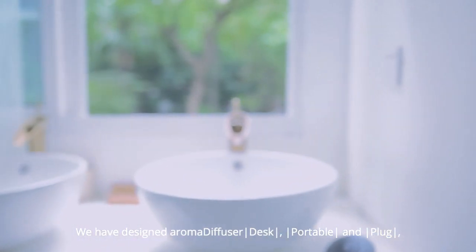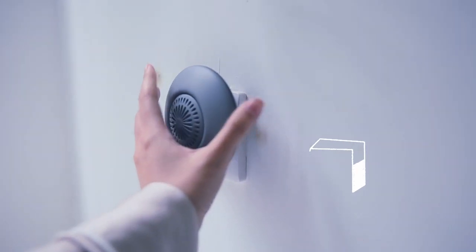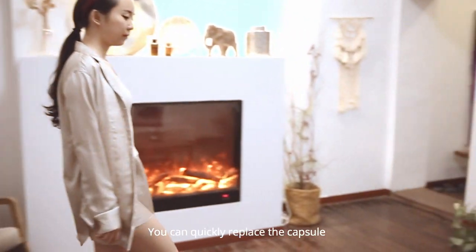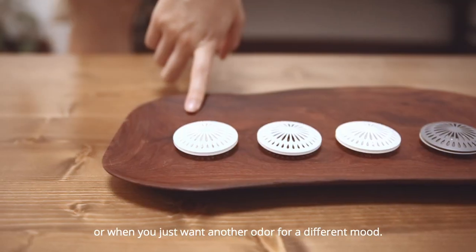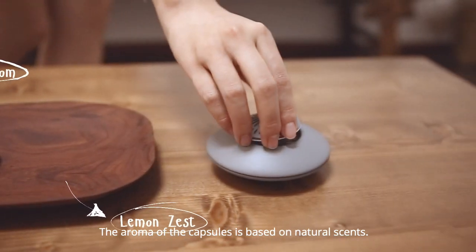We have designed aroma diffuser DESP, portable and plug, which fits in all scenarios of your life. You can quickly replace the capsule when there is no scent left or when you just want another odor for a different mood. The aroma of the capsules is based on natural scents.